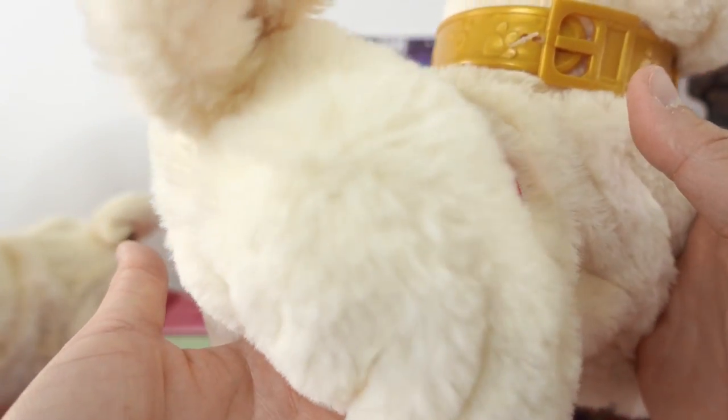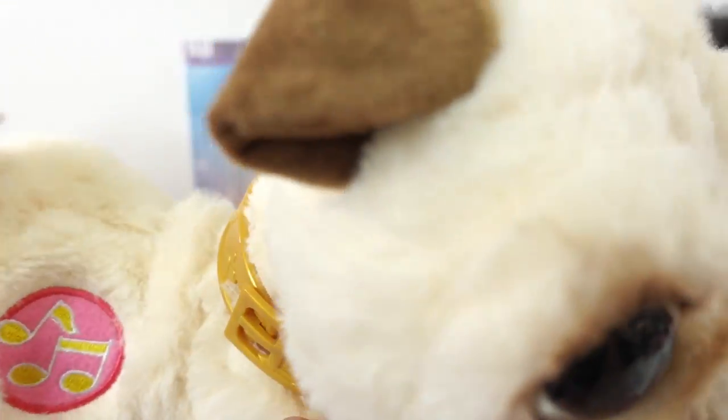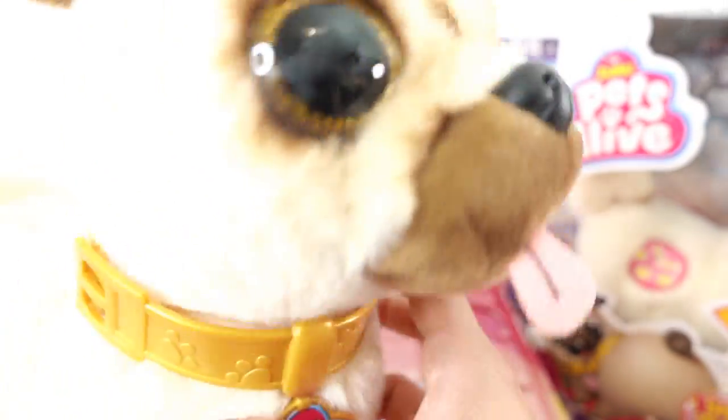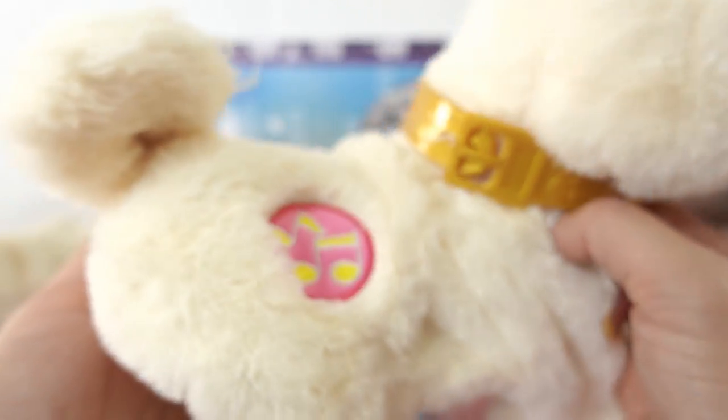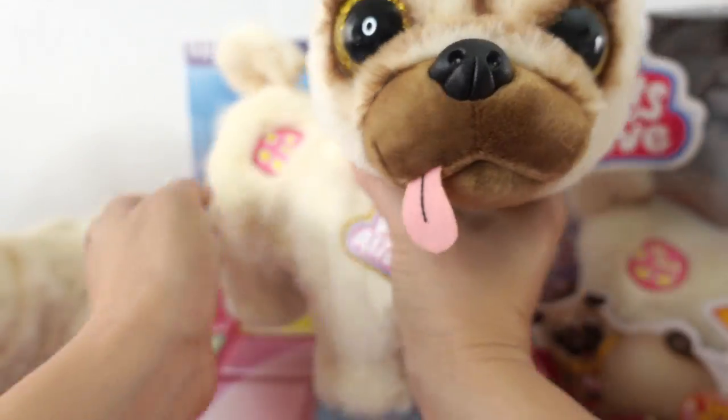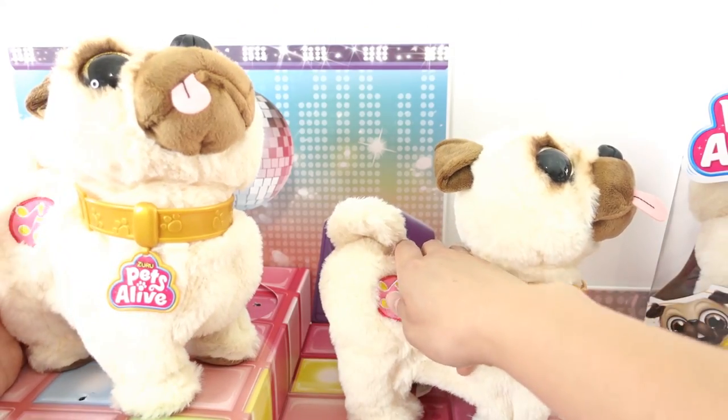So just take a look at this little booty shake! And the head curl, and the booty shake, and the head curl — too funny! So let's turn both of these on at the same time.